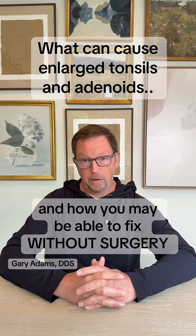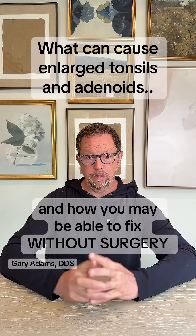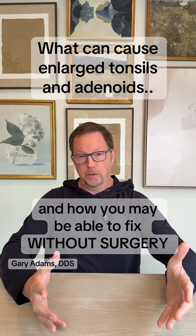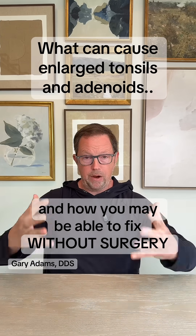Most often what we find in our office is that the root cause of why tonsils and adenoids are large is because the mouth and jaw spaces where the tonsils fit are small. So when our kids are going to breathe, the air has to come from outside and get down into the lungs, traveling through smaller spaces in the nose and mouth, and it literally dries the tonsils and adenoids out.